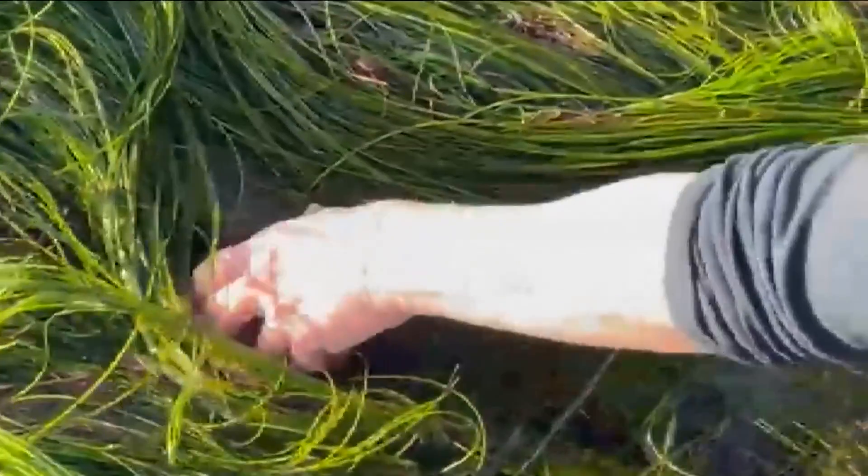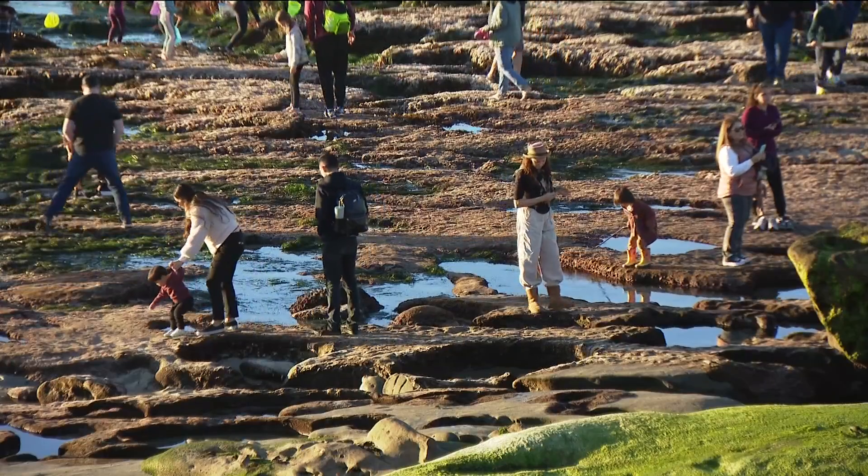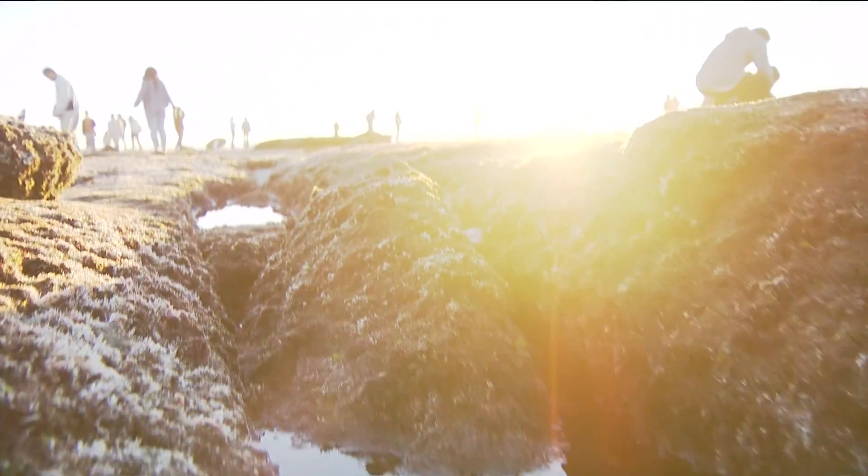Exploring tide pools right now is the best time because it's King Tide. That means the low tide is extremely low, so you can see animals and sea life that you might not ever see otherwise. Right now, because of the King Tide and extreme low tides, people are finding all kinds of things in tide pools typically covered by water.